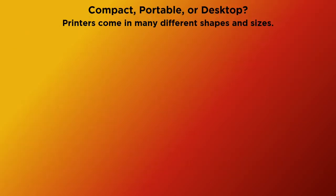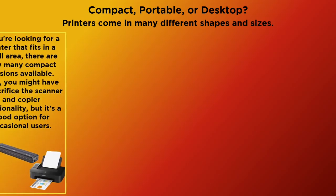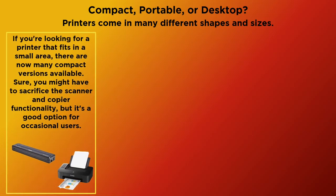Compact, portable, or desktop? Printers come in many different shapes and sizes. If you're looking for a printer that fits in a small area, there are now many compact versions available. Sure, you might have to sacrifice the scanner and copy functionality, but it's a good option for occasional users.